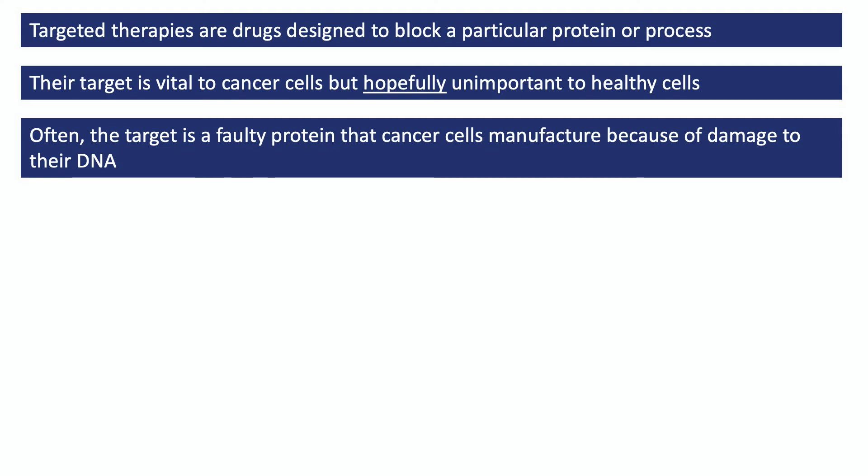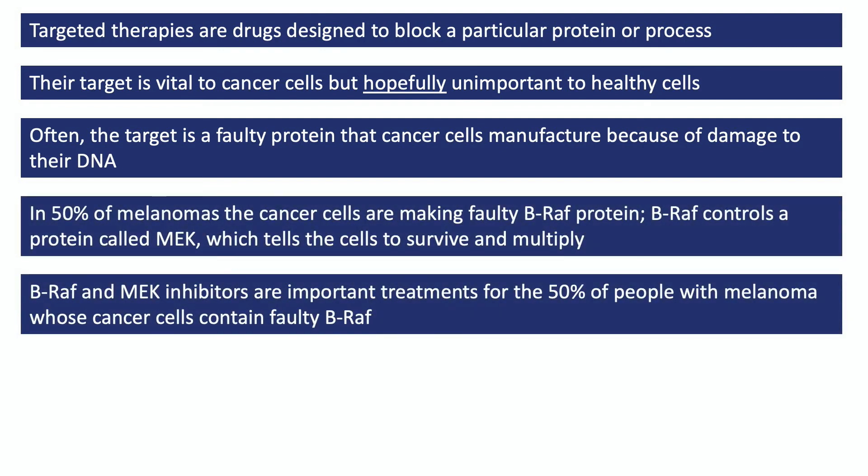In summary: targeted therapies are drugs designed to block something very specific — often a protein or process that cancer cells rely on for survival, but that is hopefully unimportant to healthy cells. Often the target is a faulty protein that cancer cells are making as a consequence of damage to their DNA, their internal instruction manual. In about 50% of melanoma skin cancers, the cancer cells are making a faulty, overactive version of a protein called BRAF. BRAF controls another protein called MEK, which then sends signals into the cell's nucleus telling it to multiply and survive.